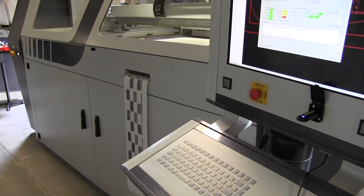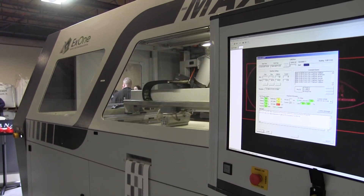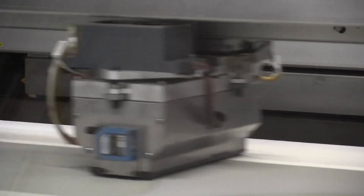With that, officials from YSU, Humtown Products, and America Makes celebrated the start of production of this one-ton S-Max printer.